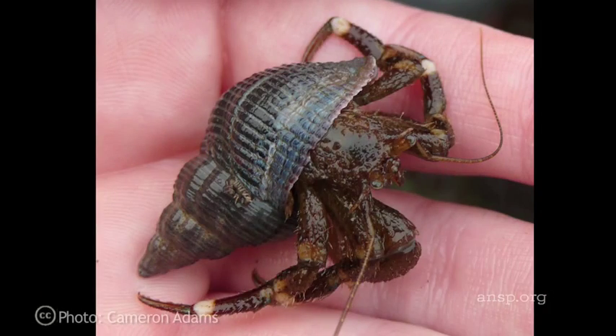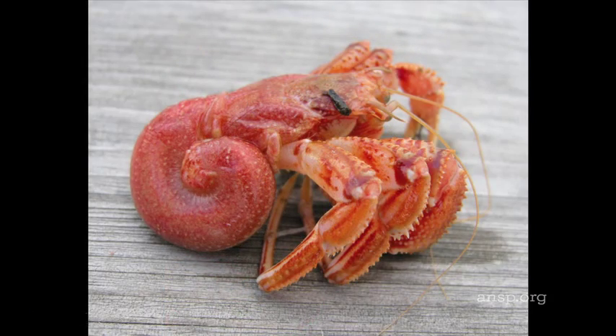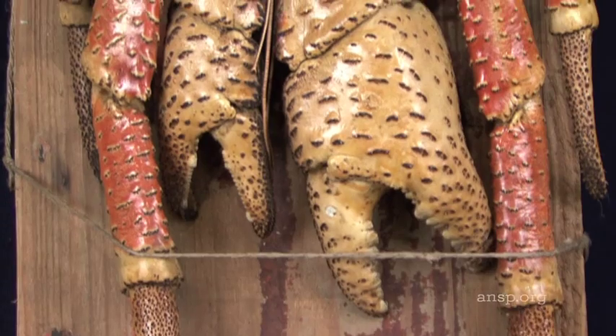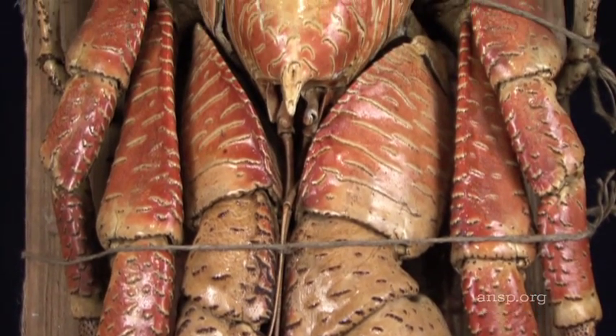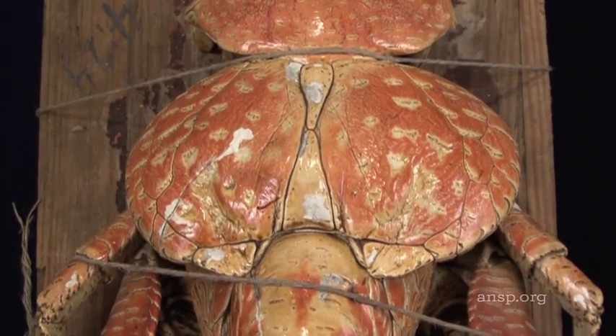Hermit crabs use empty snail shells as mobile homes, and as they grow, they abandon smaller shells and go in search of larger ones. When it is young, the coconut crab does do that, but there comes a point where it is big enough that there are no longer any shells large enough for it to use, and secondly, that it no longer needs a shell.